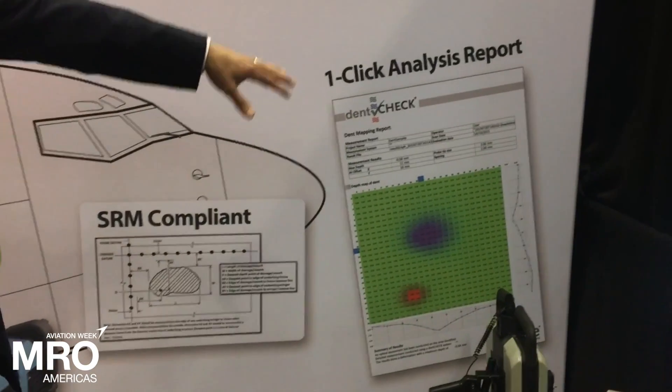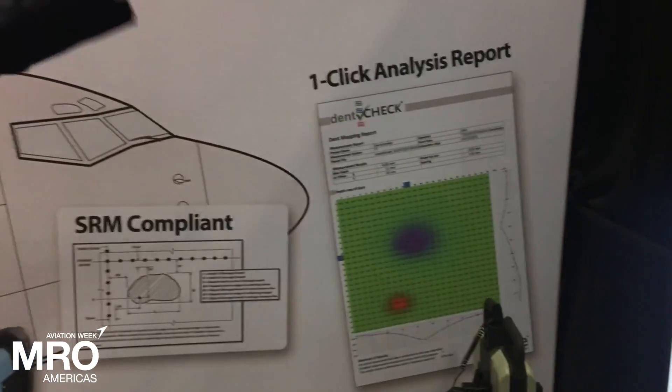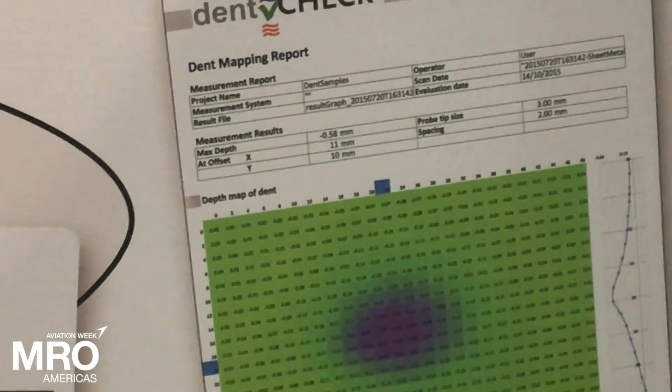You'd get the vertical and horizontal cross sections for the deepest point, the operator ID, the timestamp, and the tail number. Customers also like to sometimes customize it to add additional fields, and we welcome that as well. So it's designed to empower them, not to be a piece of technology that they have to learn.